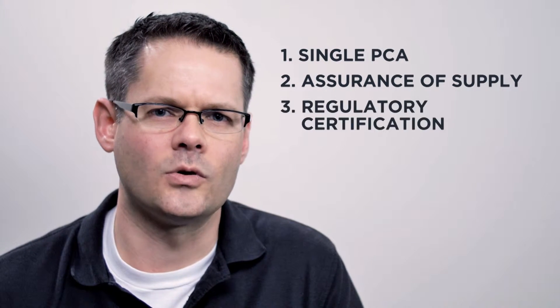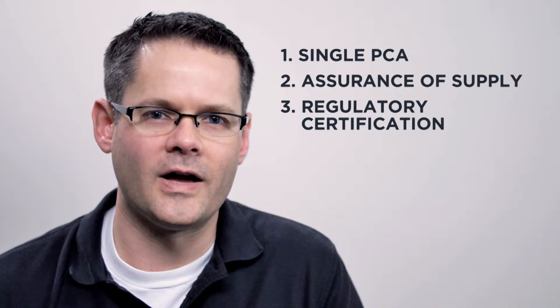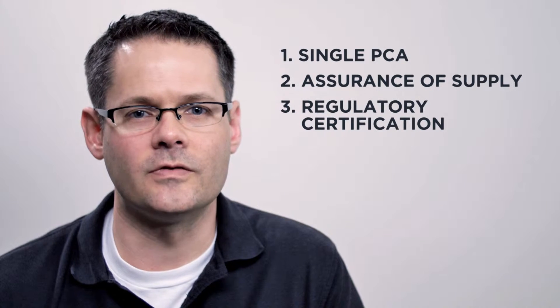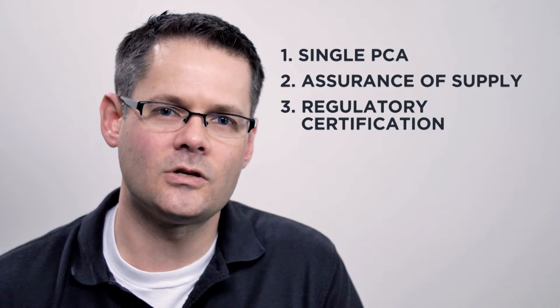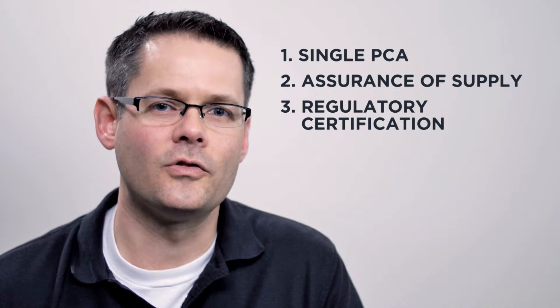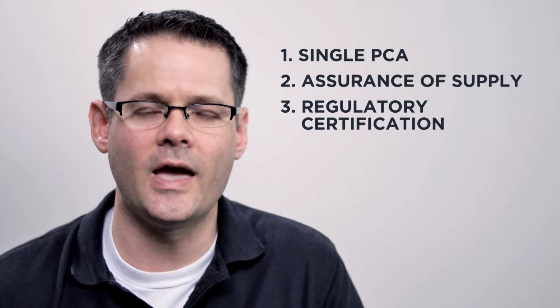Does the board have any sort of regulatory certification? Development boards aren't required to be certified by the FCC, but if you're going to ship to customers, you need certification. If you use an open source board yet find you have to make changes to meet certification requirements, you can go through a costly cycle of design updates and lose the cost advantages you get in open source hardware.